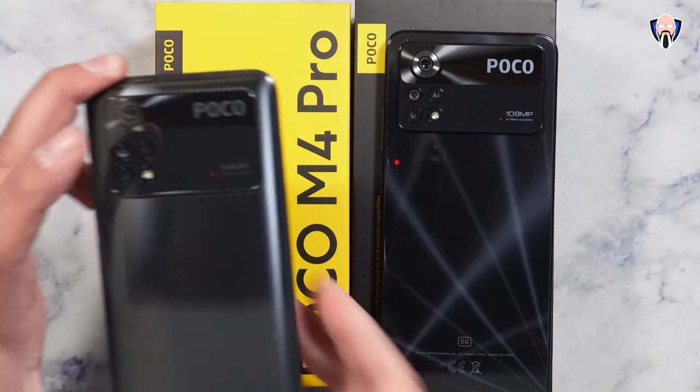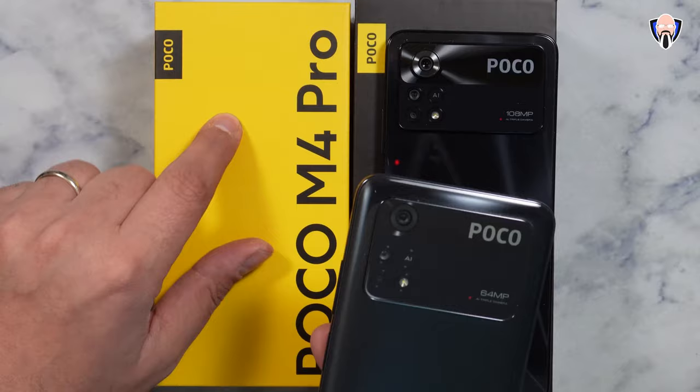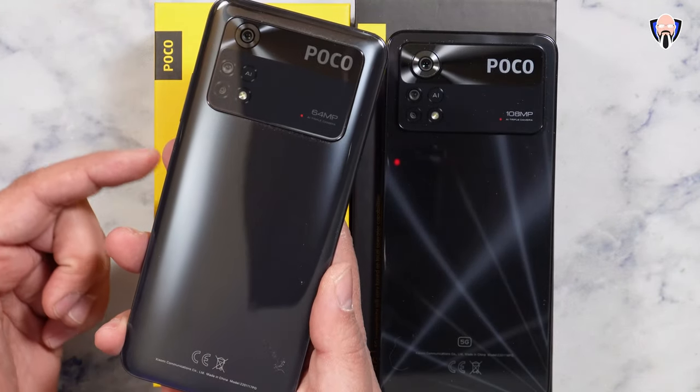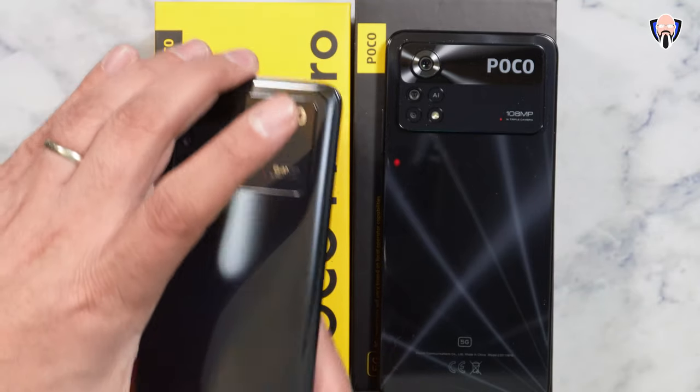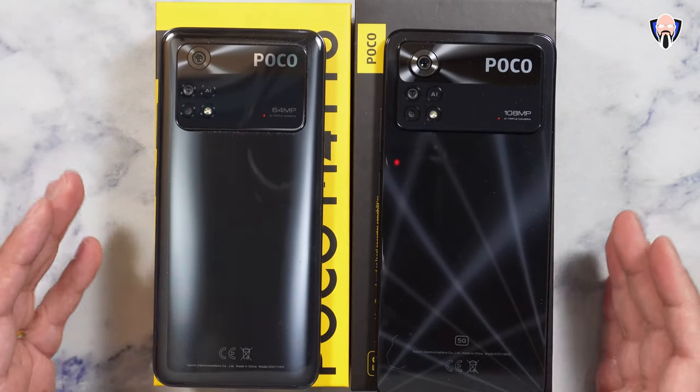The M4 Pro — if it sounds familiar, that's because this one is a non-5G model. It's the G96-powered version running on 4G LTE. The M4 is powered by a 64 megapixel sensor as the primary sensor on the back, so there's a slightly different experience between the two.